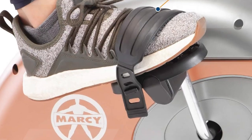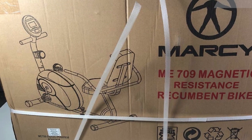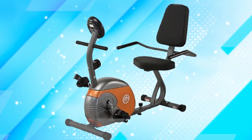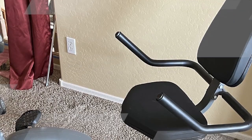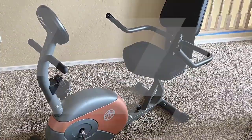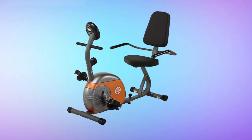The easy-to-read LCD display provides essential data like speed, distance, time, and calories burned, enabling you to track your progress and set achievable fitness goals. With its step-through design, getting on and off the bike is a breeze, and its compact footprint makes it a great addition to your home gym or even a small apartment. The Marcy Me 709 is a fantastic investment in your health and fitness, providing a low-impact, full-body cardiovascular workout that can help you improve your endurance, lose weight, and enhance your overall well-being.